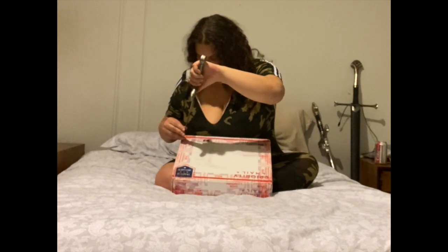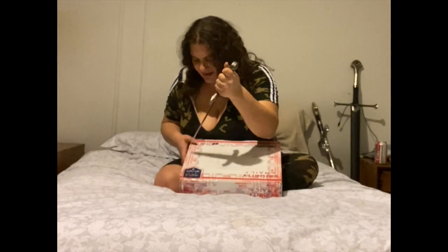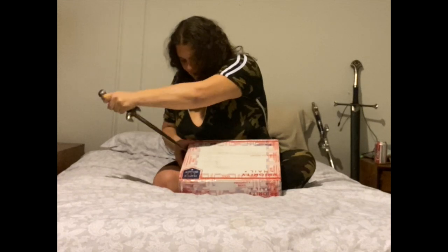There was a Christmas deal on megaknife.com for a box of 24 mystery knives. I got this box and said I would open it on camera. I'm going to try to open it with my dagger, because honestly I don't actually have a knife on hand. I appreciate the irony of that.